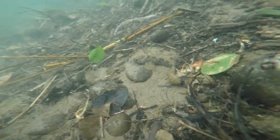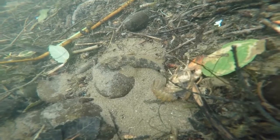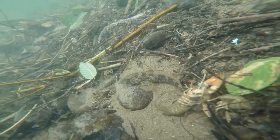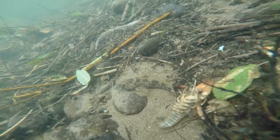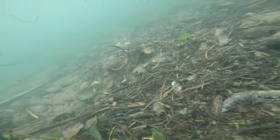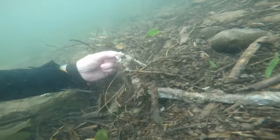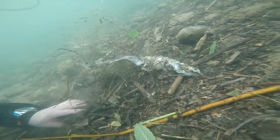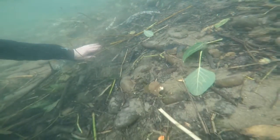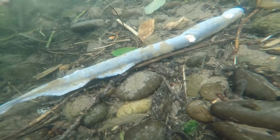Now you can see in the center a sculpin there. Right beside it there's the shell of a crawfish. That's not a dead crawfish — that's the molten outer skeleton of the crawfish. And another dead lamprey right there. The lampreys have spawned and died, and so they're becoming part of the river now.